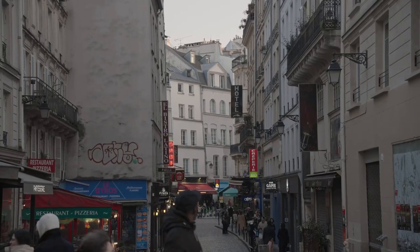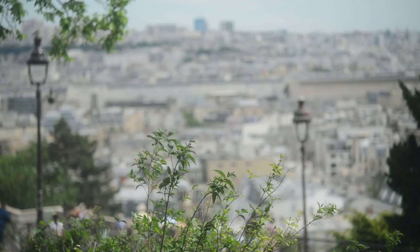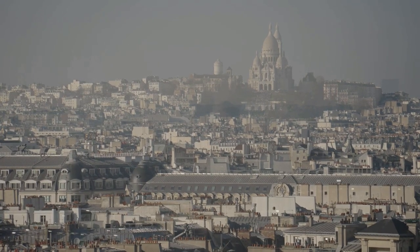Inside, the mosaic of Christ in Majesty is awe-inspiring, and outside, the views of Paris are unparalleled. Montmartre is not just a place, but an experience, brimming with art, history, and the soul of Paris.